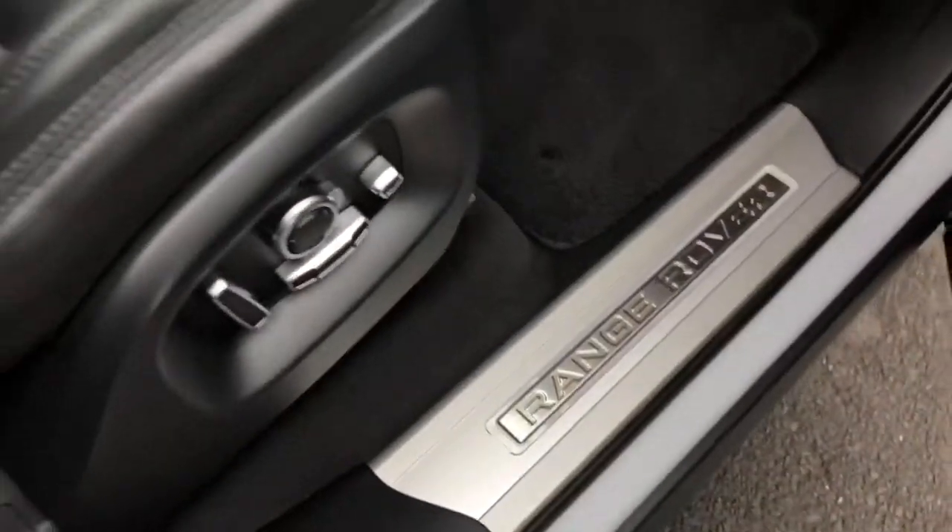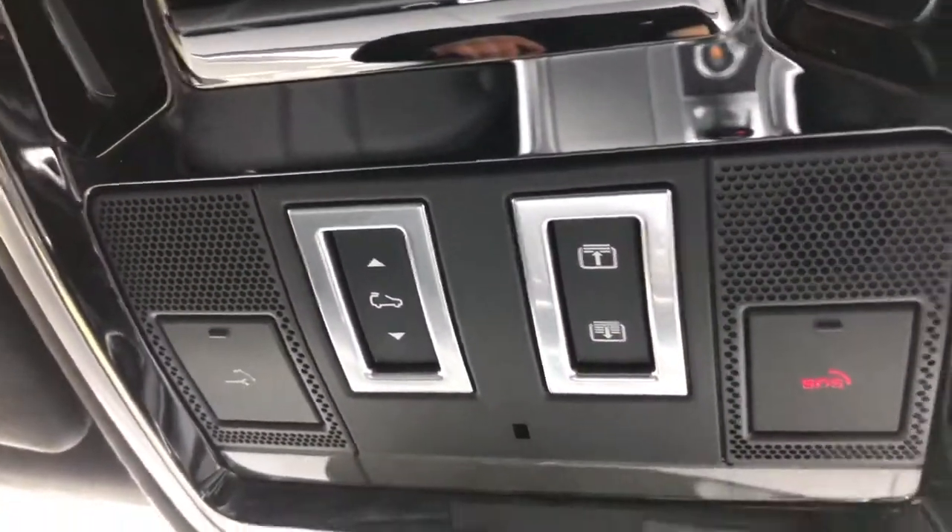Inside the vehicle you have illuminated Range Rover script tread plates and an ebony leather interior. You also have a sliding panoramic roof which is great for letting in more light.